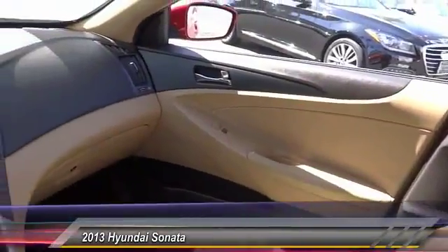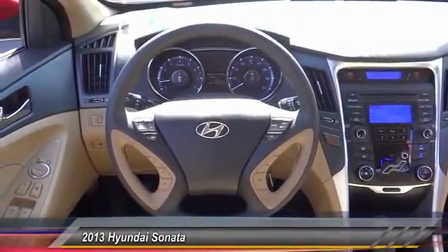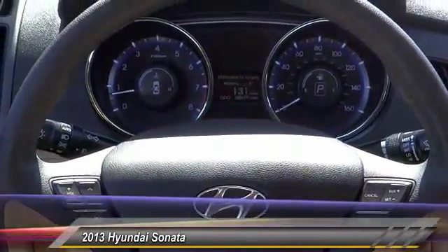Here are some of this vehicle's great options: traction control, steering wheel audio control, anti-lock braking system, dual airbags, air conditioning, power steering, cruise control, four-wheel disc brakes, center armrest, and power windows.